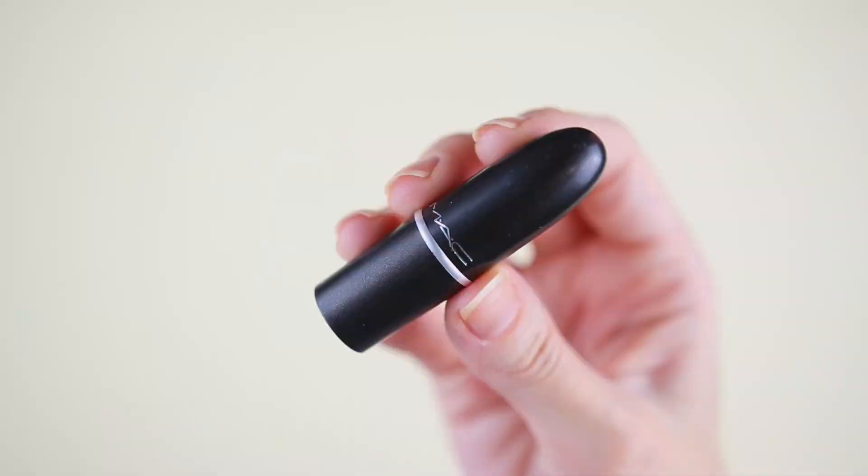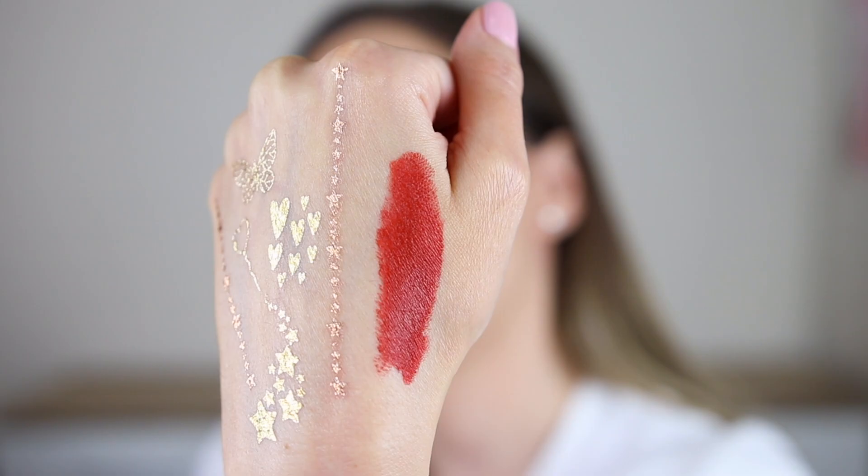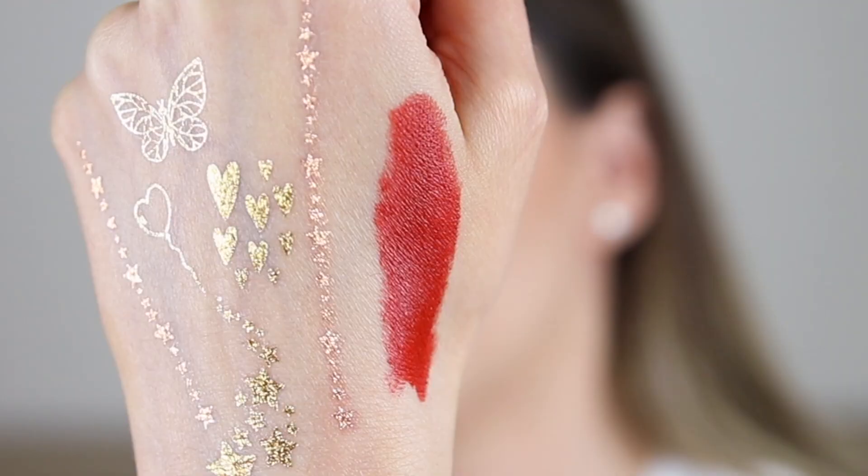Day twenty-two — I'm gonna say the gel eyeliner again. This is a matte lipstick in the shade Chili. I have Devoted to Chili, so let's see how Chili compares. Red-brown lipsticks are my thing — in general, lipsticks, you know. This one has that soft vanilla scent of MAC lipsticks.